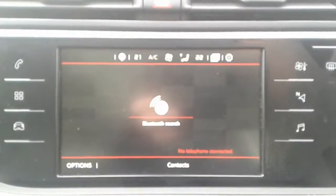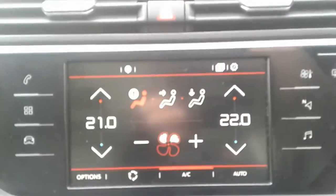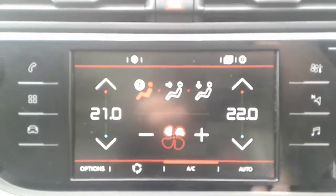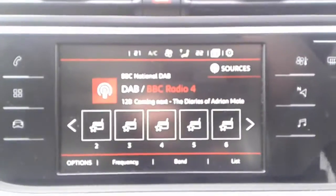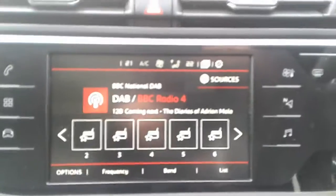The car has automatic wipers and automatic lights, Bluetooth connectivity for your phone, air conditioning and a heated rear screen with climate control, satellite navigation, FM, AM and DAB radio.